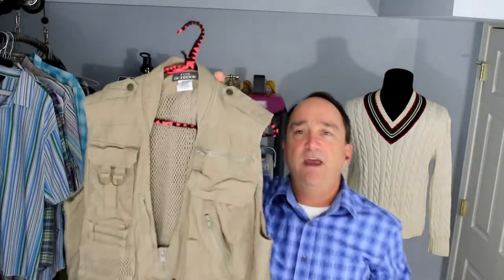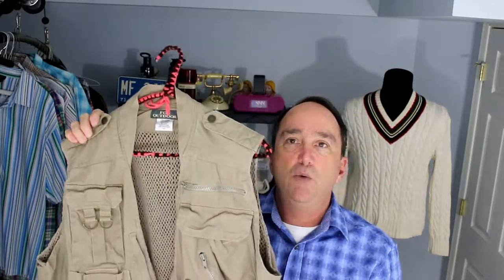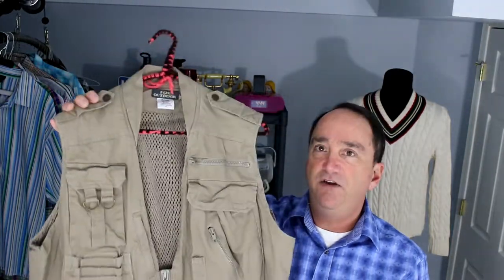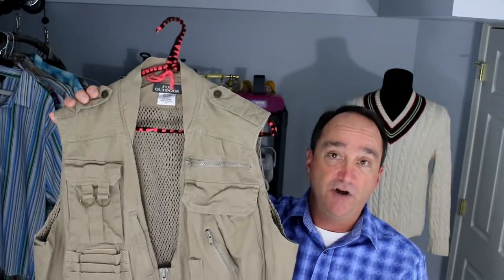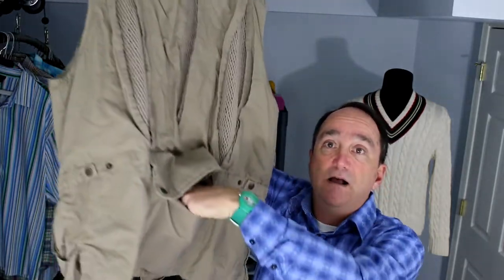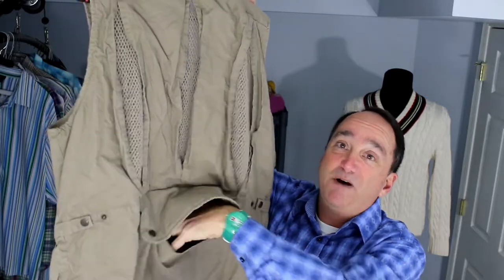This was a no-brainer for me — it was the first thing I picked up when I went to one of my sourcing opportunities today. This is a Fox Outdoors vest — either a camera vest, a photographer's vest, or a fishing vest. It's really heavy, it's got a lot of pockets, it's got pockets in the back. This is primarily where you might put your catch.